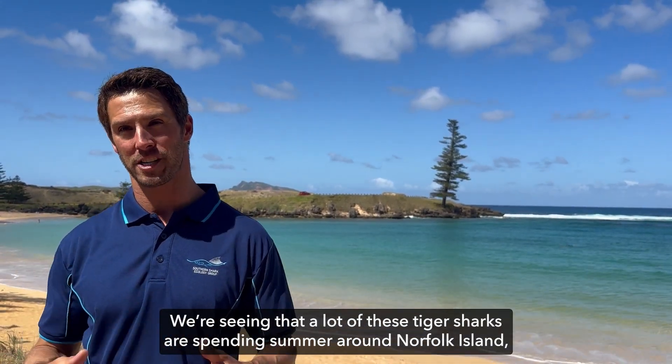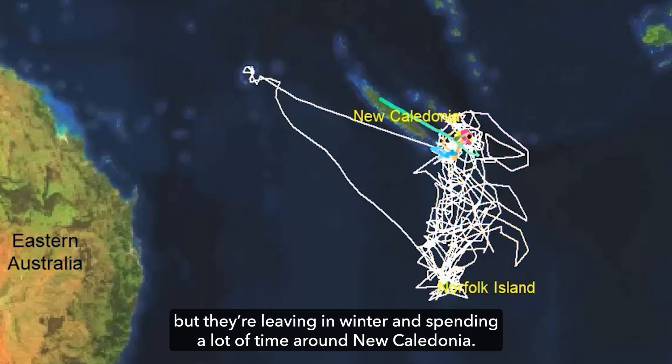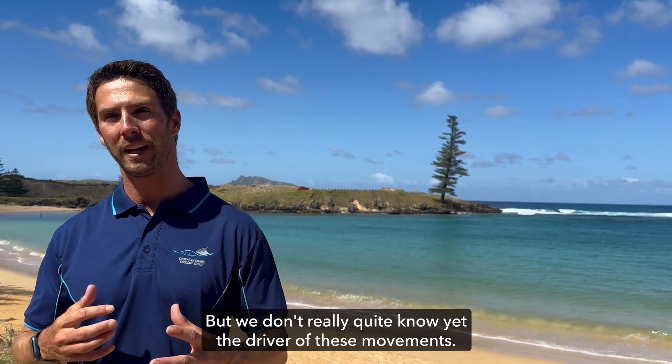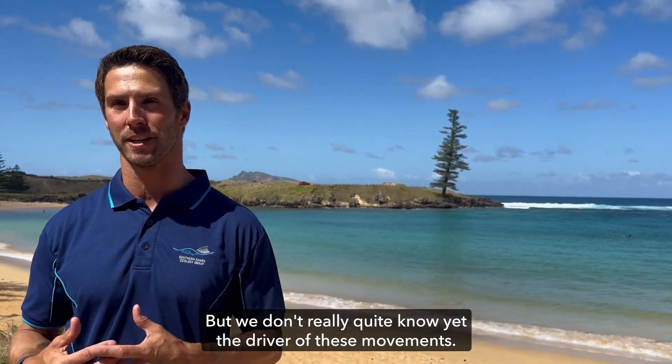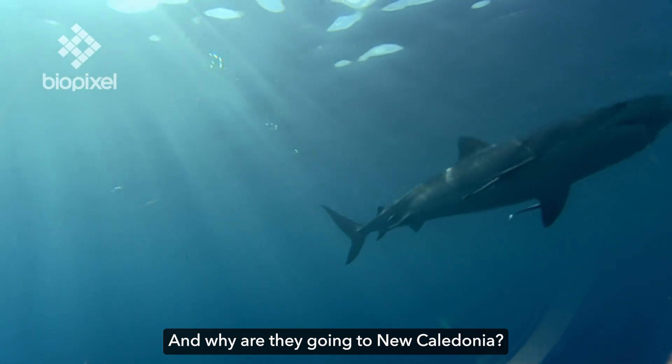We're seeing that a lot of these tiger sharks spend summer around Norfolk Island but leave in winter, spending a lot of time around New Caledonia. We don't quite know yet the drivers of these movements — why do they come to Norfolk Island, why do they leave, and why are they going to New Caledonia?